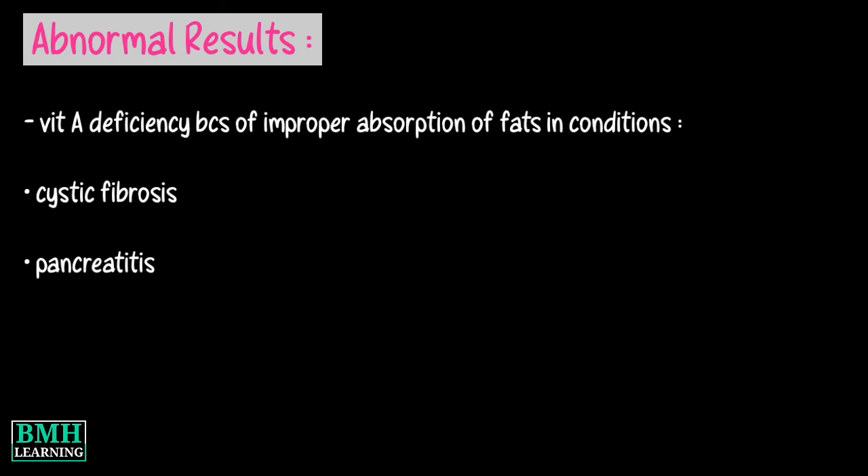Other causes include pancreatic fibrosis, pancreatic problems such as swelling and inflammation (pancreatitis), the pancreas not producing enough enzymes (pancreatic insufficiency), or the small intestine disorder called celiac disease.